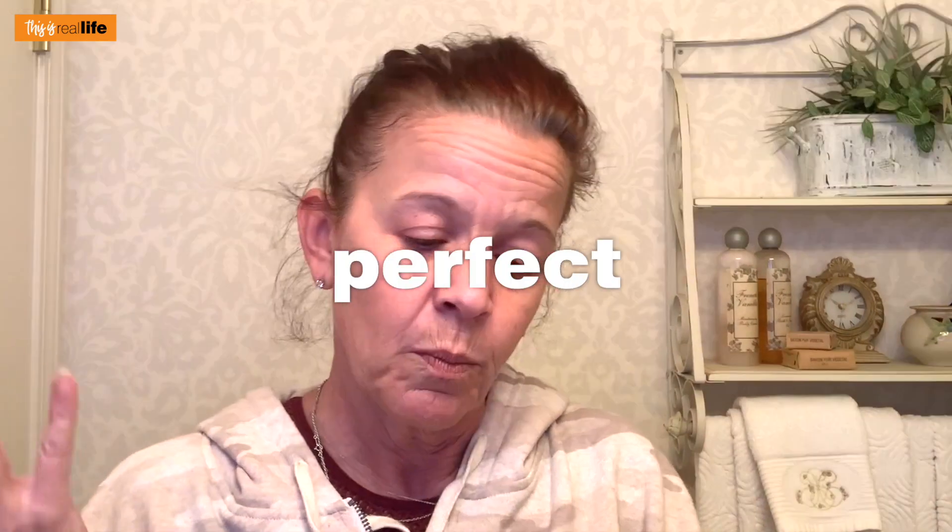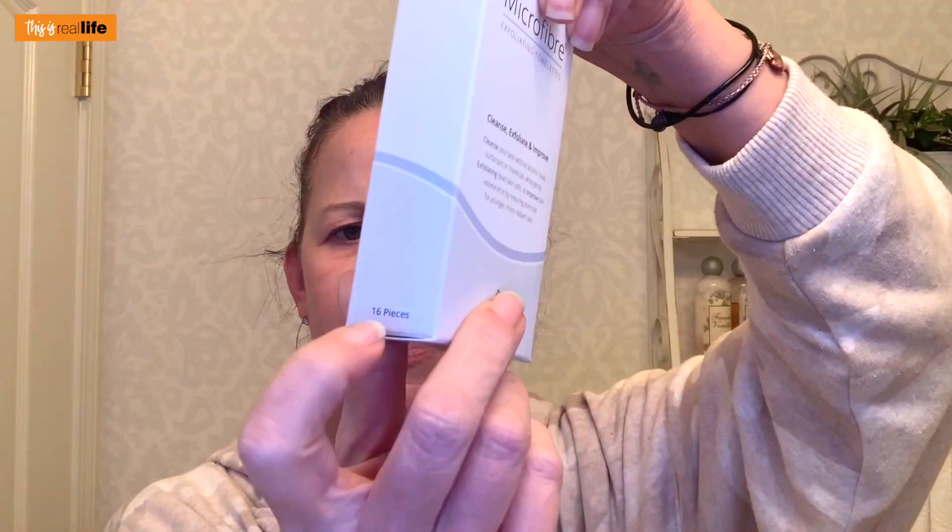The towelettes say: cleanse, exfoliate, and improve. Cleanse your face without alcohol, soap, or chemicals while gently exfoliating dead skin. 'Simply remove a tablet from its pouch and place into the solution pH chamber' — sold separately. Wait, how am I supposed to use it if that's sold separately? But it says alternatively you can drop the tablet into a small amount of water and within seconds the tablet will start to expand.